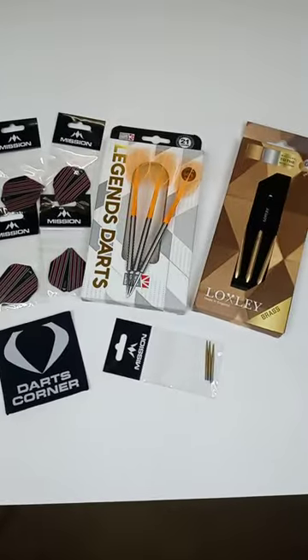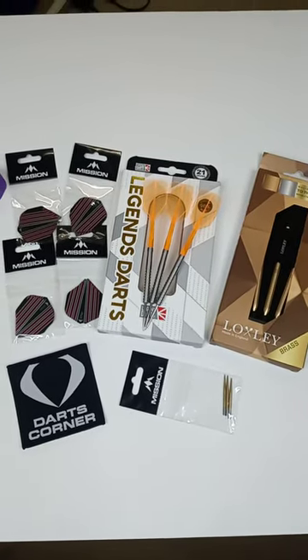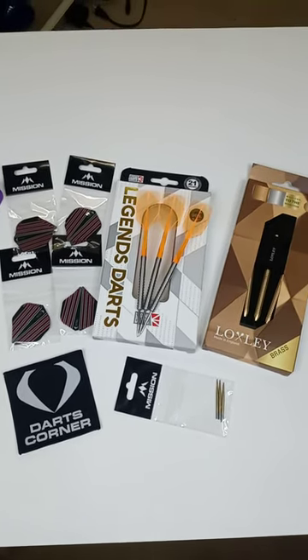So, yeah, shipping service has improved. They actually launched a new website. They had a couple bumps in the road. Today we got an email — they offered 15% off of your next order. Take advantage of that. Darts Corner, new and improved. Quick shipping.